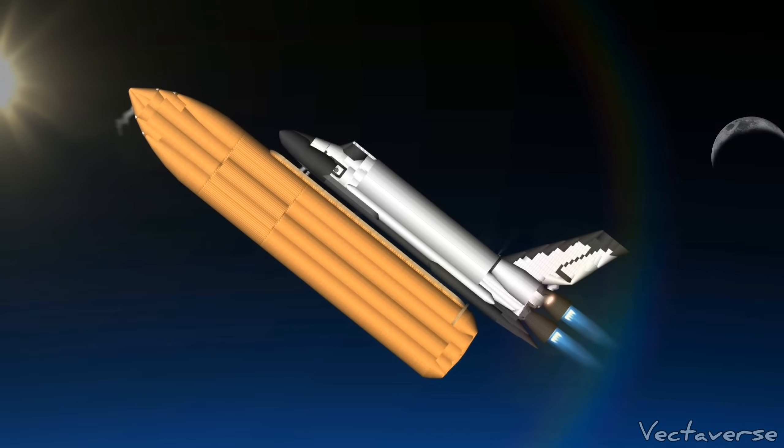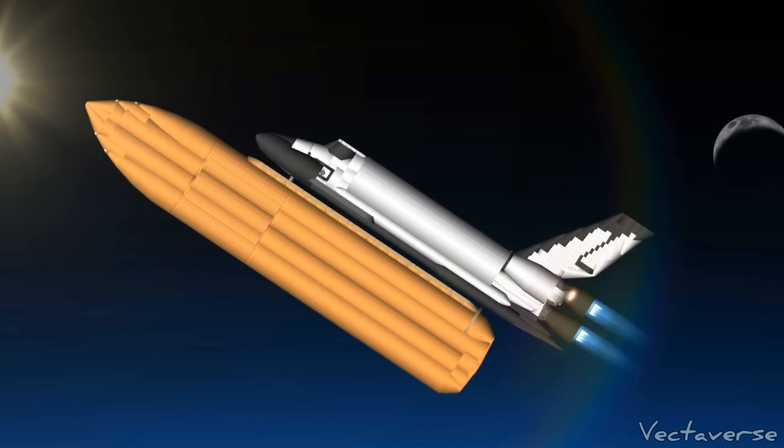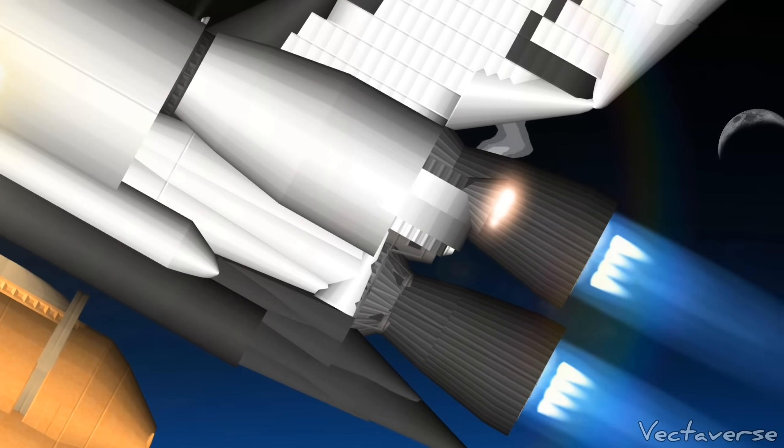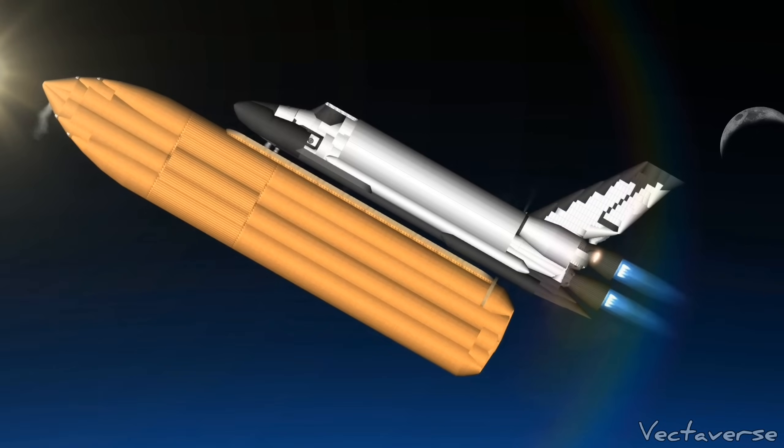7 minutes 15 seconds into Discovery's flight. The shuttle traveling 12,700 miles an hour, base altitude 66 miles, downrange from the Kennedy Space Center 615 miles.